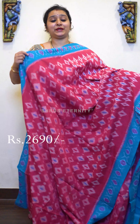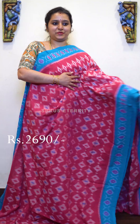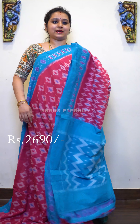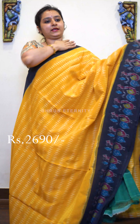Next we have a beautiful pink with blue combination. Ikat woven patterns all over the body, as you can see. Beautiful designed pallu in blue, and this comes with a blue color blouse, priced at 2690.